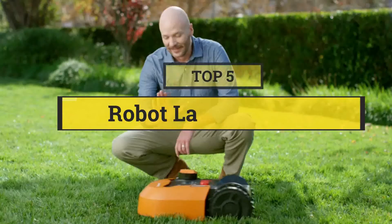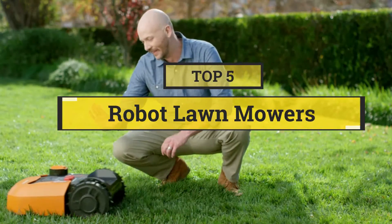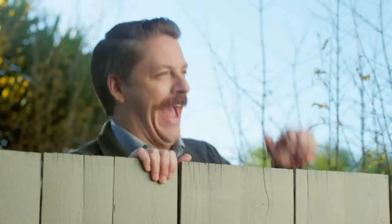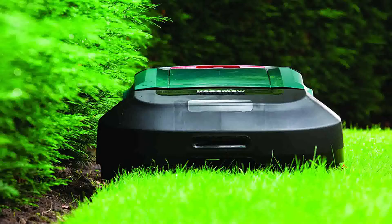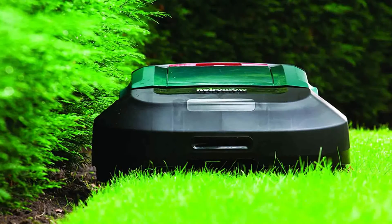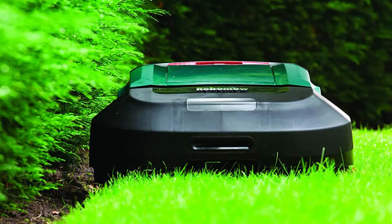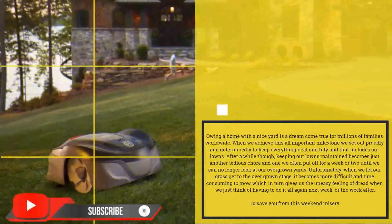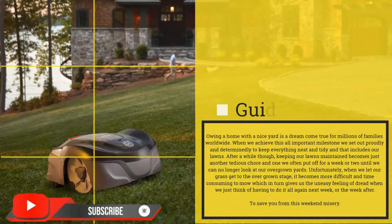In this video, we are going to show you the 5 best robot lawn mowers. Let's save your time and money — I am going to show video reviews on the 5 best robot lawn mowers on the market. I have made this list based on my personal research, covering price, quality, and more. Subscribe to our channel and press the bell icon for the latest top-rated product updates.